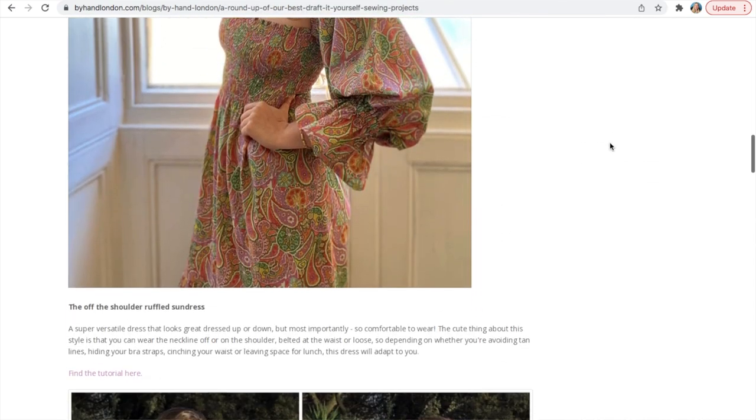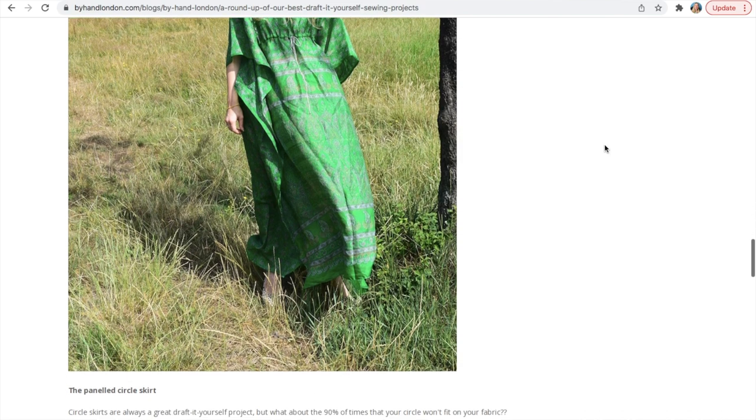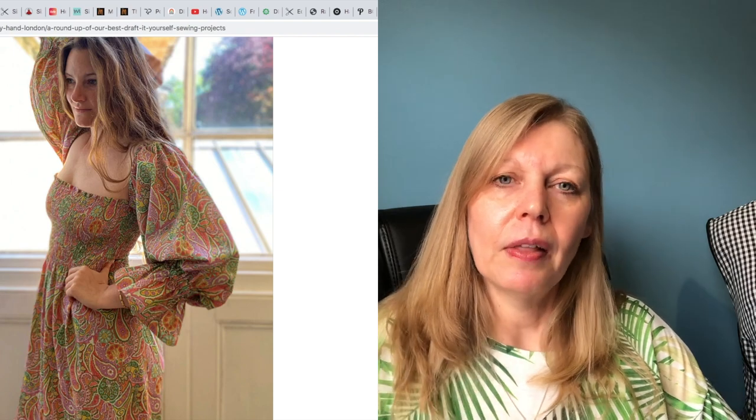By Hand London also have a kaftan and a sort of bardot sundress, but the one that really caught my eye is the shirred dress with the shirred bodice. It's just rectangles — the sleeves are rectangles, the dress part is rectangles, just shirred at the top with a little ruffle at the bottom. I thought that sari fabric in the shirred dress would be really nice, actually — so it's probably more likely going to be the By Hand London shirred dress than the Peppermint Magazine one, simply because of fabric constraints and because it's more my style to be a bit more fitted.